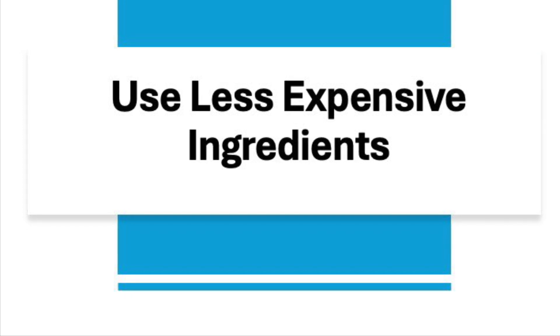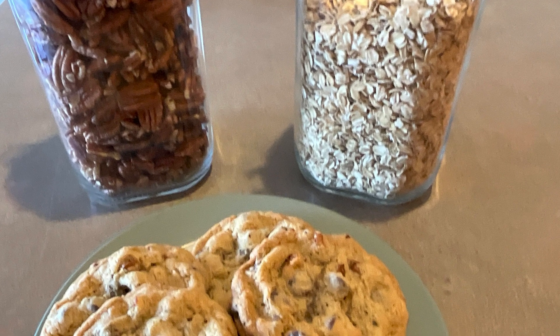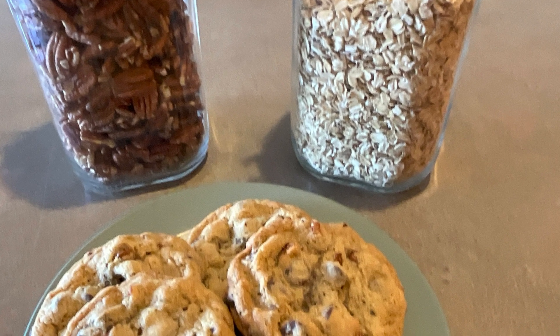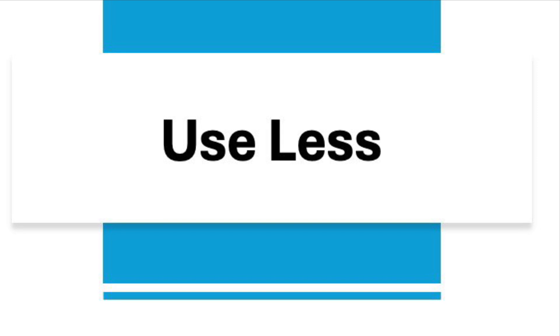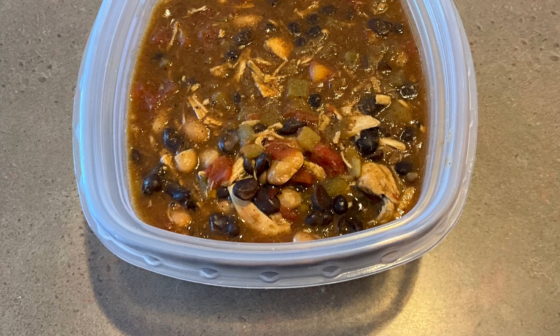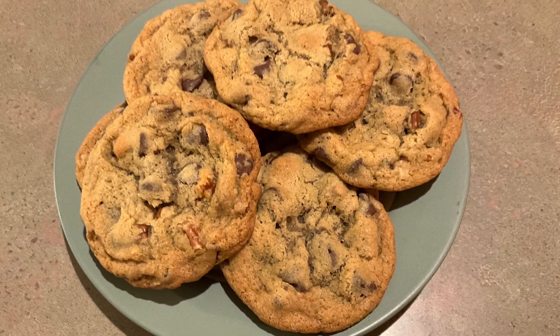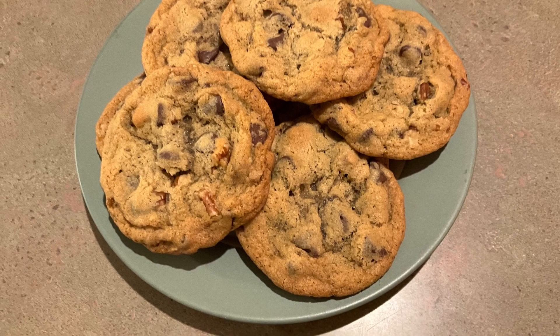Number seventeen is to use less expensive ingredients. For example, instead of making cookies with chocolate chips and nuts, make oatmeal cookies or sugar cookies — they cost less to make and still taste great. Number eighteen is to use less. When I make chili, I use less meat and more beans. It saves money and there's a lot of flavor in the spices. If you want to make chocolate chip cookies, use half the amount of chocolate chips and maybe throw in a little oatmeal, and your chocolate chips will last twice as long.